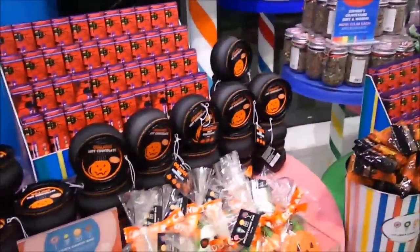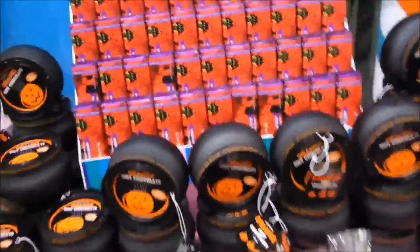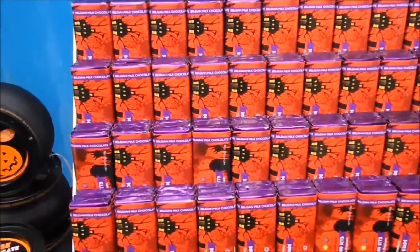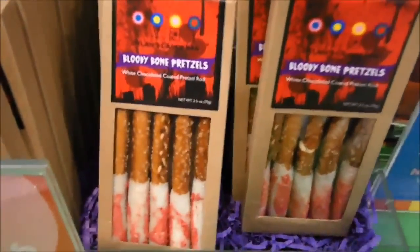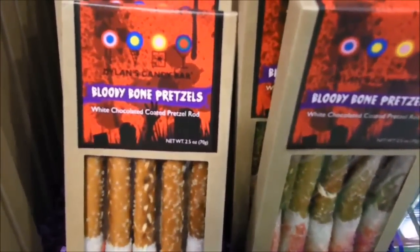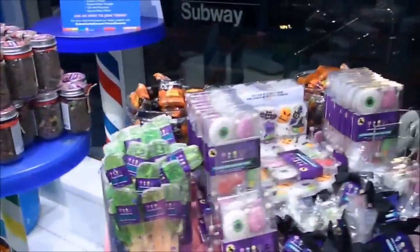And there we have some chocolate. This is a Belgian milk chocolate. What is this? These are bloody bone pretzels. They have a lot of selection — a huge selection of candies.